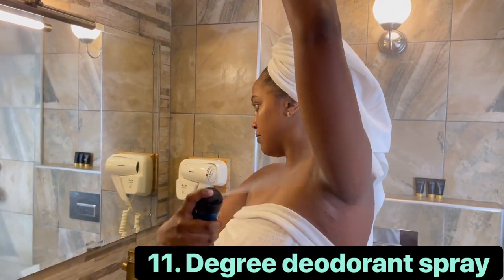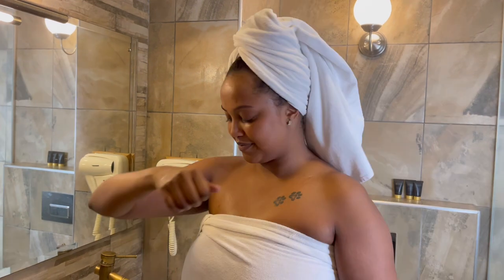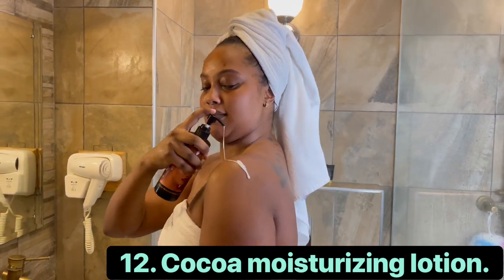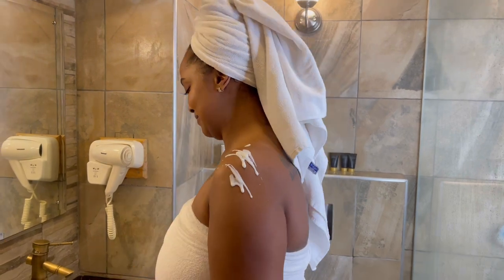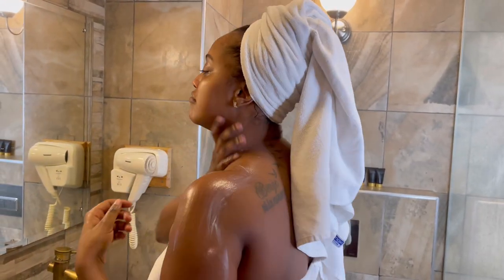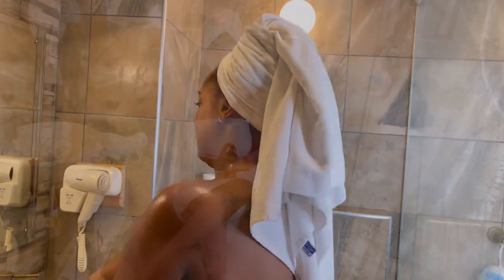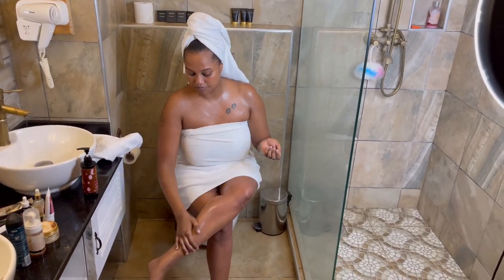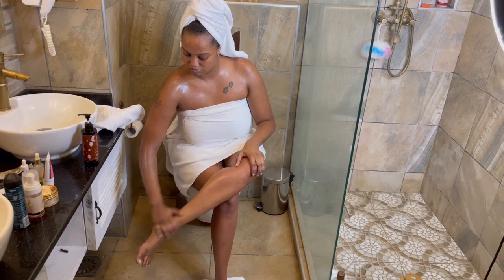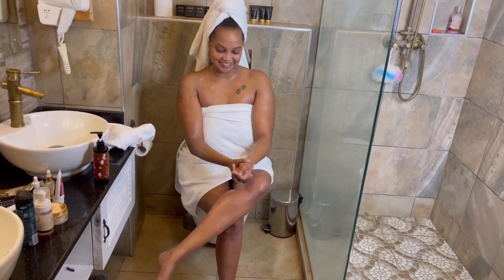I prefer using a deodorant spray over a roll-on because it does not leave white residue and leaves me feeling fresh and smelling nice. Next, introducing the Kathy's Glam Care cocoa moisturizing lotion — very good in hydrating, moisturizing, and leaving the skin at its best luminous glowing self. I also alternate it with the skin repairing goat milk lotion but today we're using the cocoa moisturizing lotion. I make sure I get the lotion spread on my legs too — since I did a clean shave, the lotion penetrates deep inside the skin. Look at that shine!